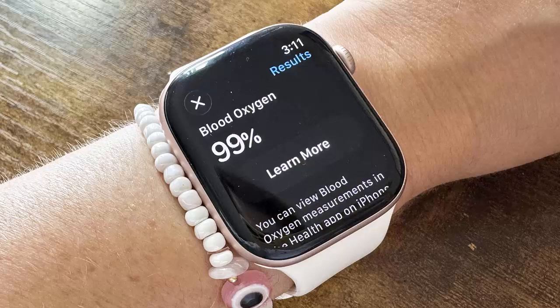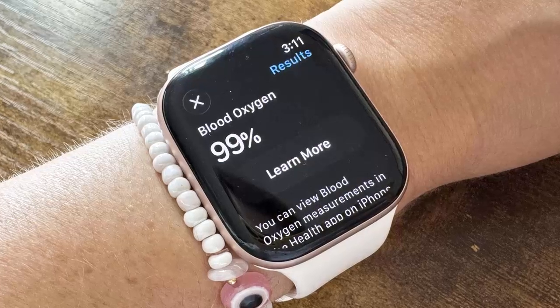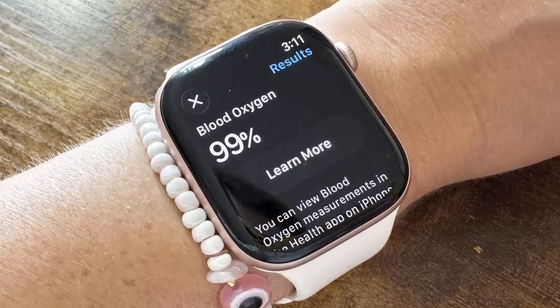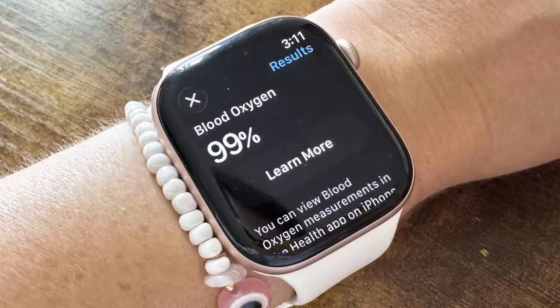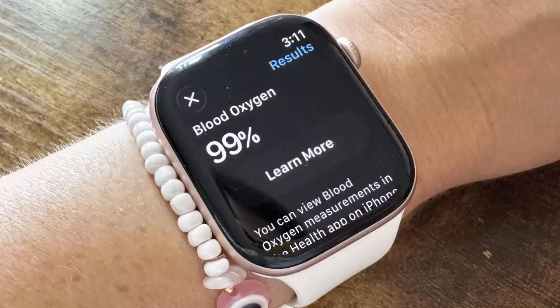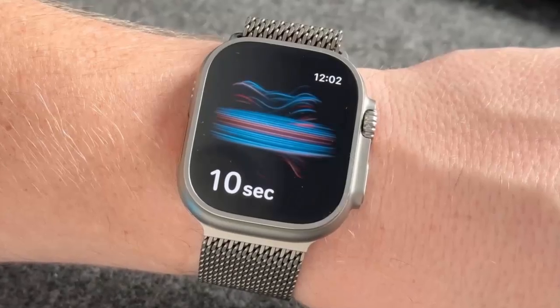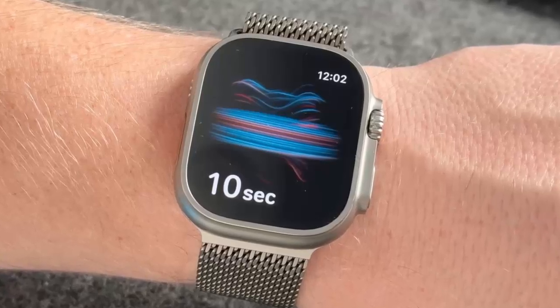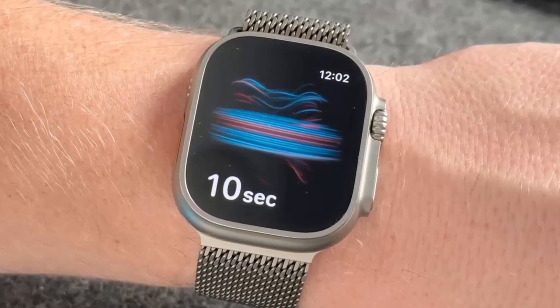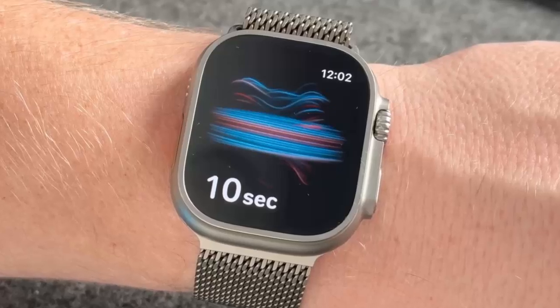It's a quiet but significant win for Apple in a high-stakes legal saga. Whether this new iPhone-powered design feels like the original or is a step backward will be up to users to decide. One thing's certain: in the ongoing tug-of-war between innovation and intellectual property, the Apple Watch just scored a rare second chance.